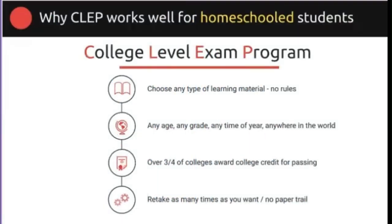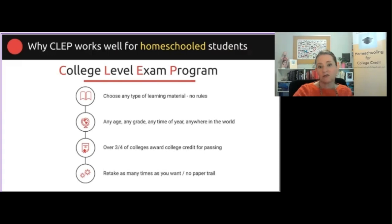CLEP works really well for homeschool students because you can use any materials you like — there are no rules. You can use religious or secular, online or in a book, it doesn't matter. Any age or grade can do CLEP. That's true for students younger than 11th and 12th grade, but also for older siblings who may have already graduated high school, or even mom and dad. Anyone can do CLEP, and you can now do it on the computer at home with online proctoring, so you don't even have to go to a testing center.